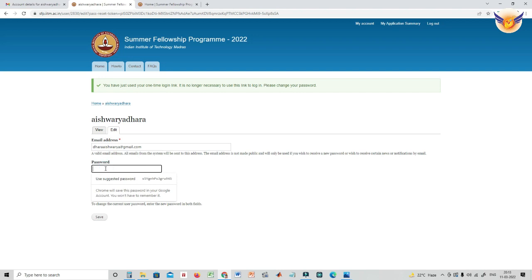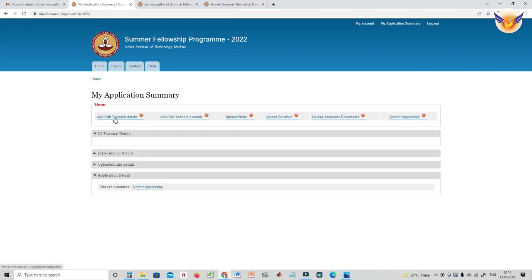To fill up the application, you will need your personal details, then your academic details. You will also need to upload your photo, then upload the bona fide received from your university, then upload your academic documents, and finally submit the application.